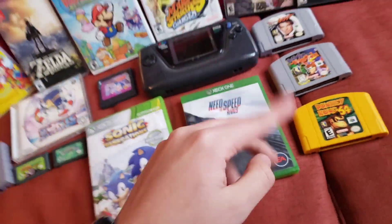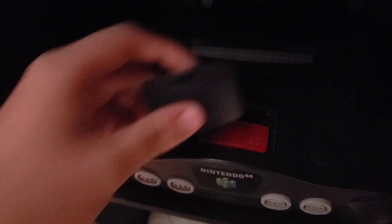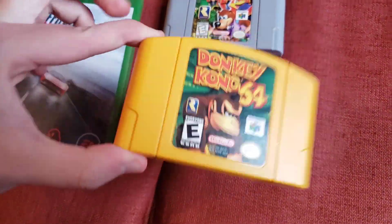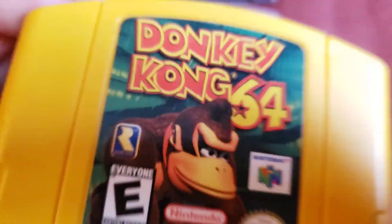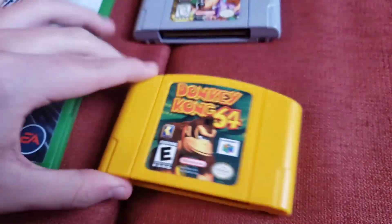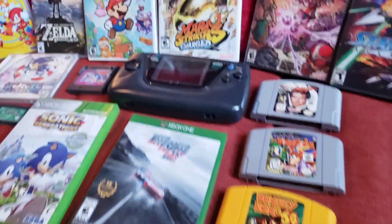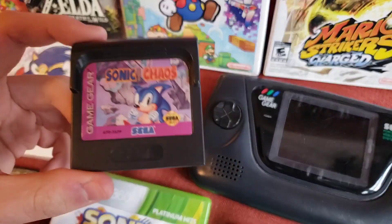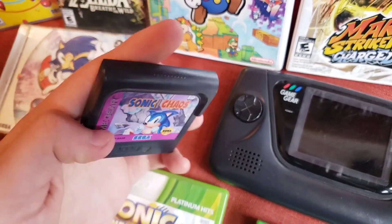Down here we got Sonic Generations and Need for Speed: Rivals. I actually forgot to put something in — right here — I got an N64 Expansion Pack. You may have heard me mention Majora's Mask earlier, like how am I going to play that? Well, that guy over there is going to help me. And how am I going to play Donkey Kong 64 by Rare on a Nintendo 64? Well, I've got the Expansion Pack, because I guess they don't know how to make games the right size.